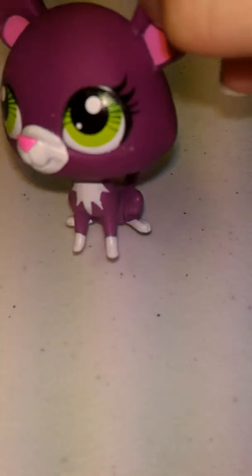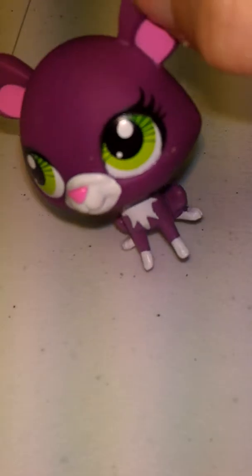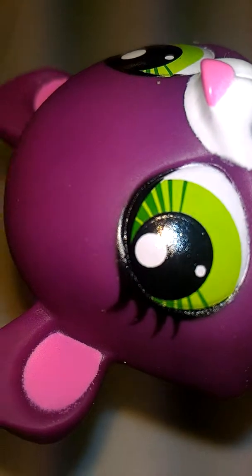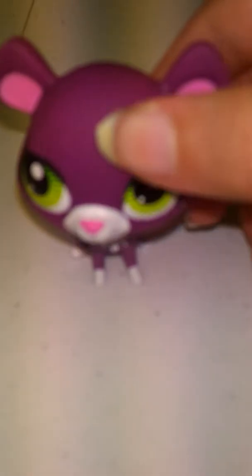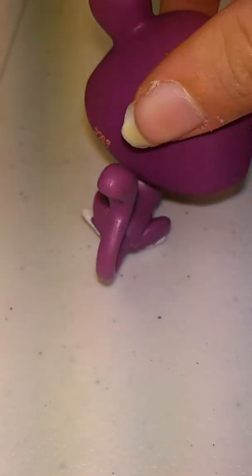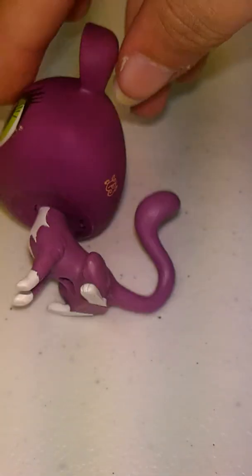My most favorite out of this would have to be this Panther. It says Panther on the back of the packaging. It doesn't have whiskers for some reason, but at least its eyes have whiskers — those green lines. Those are his eye whiskers. I really like it. It's really cute. Its tail is really fun.